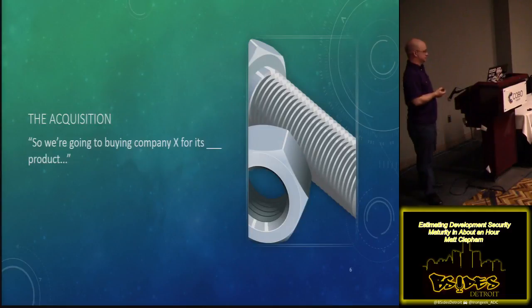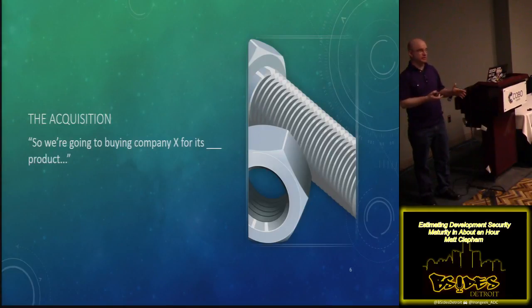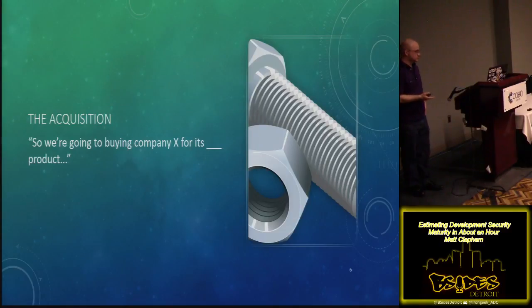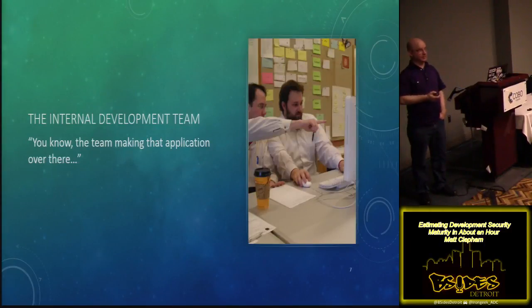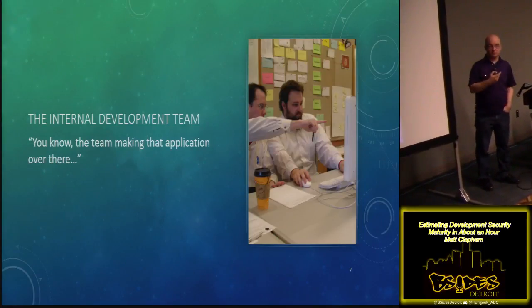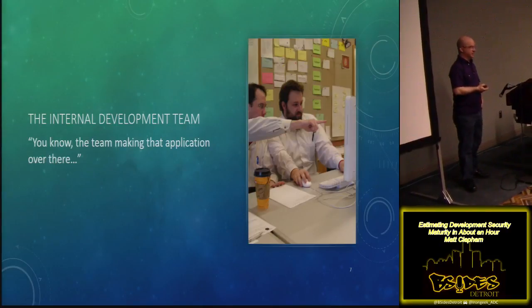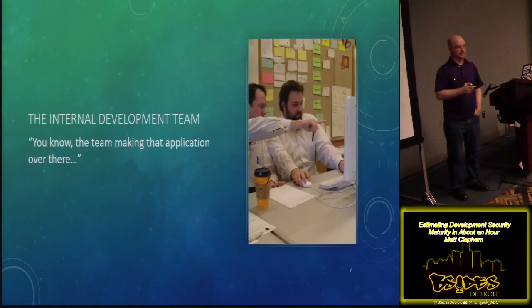Next up, the acquisition. It was a popular brand or popular web application. They might have been doing DevOps or something like it for rapid updates. They have great brand recognition, highly regarded in their particular niche. Maybe management wants to understand, to either maintain the security they're doing today or to improve it — what's that going to cost? How much do we have to do without re-engineering? And then finally, the internal development team — some team working internally to develop custom line of business apps. Management requested to look into their current project, see how they're doing, figure out where they can improve security-wise.